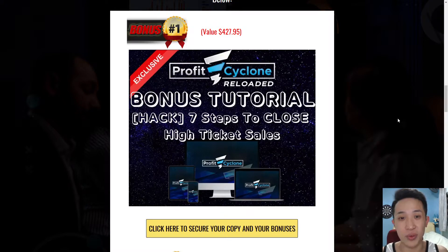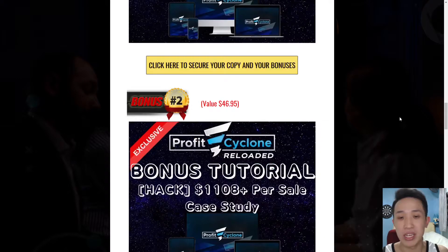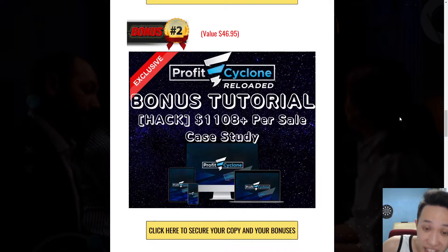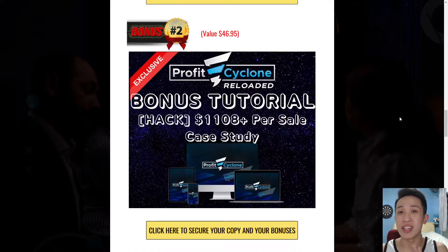Upon access, really all you're going to do is just simply plug and play, replicate what's being taught inside this training, and you will be able to replicate my results. Next is going to be the actual case study as proof of how I have made over $1,100 just using one sale. Since then I have made more per sale — I have even closed $15,000 sales using my own strategy.